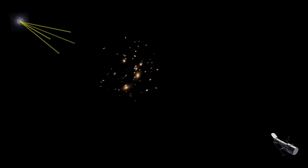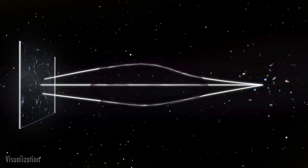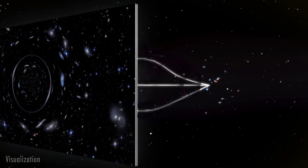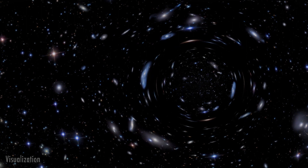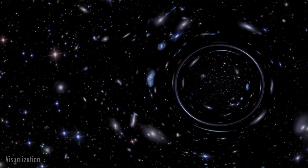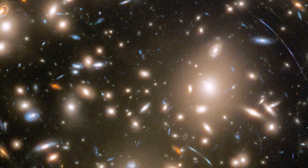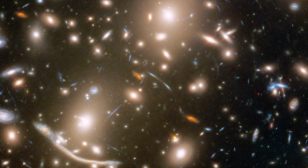We can map where the dark matter is in galaxy clusters by observing how the light bends. Gravitational lensing distorts the appearance of background galaxies into deformed shapes and elongated arcs. Pictures of lensing galaxy clusters are filled with the smeared images of remote background galaxies. The higher the concentration of dark matter in a galaxy cluster, the more dramatic its light bending power is.